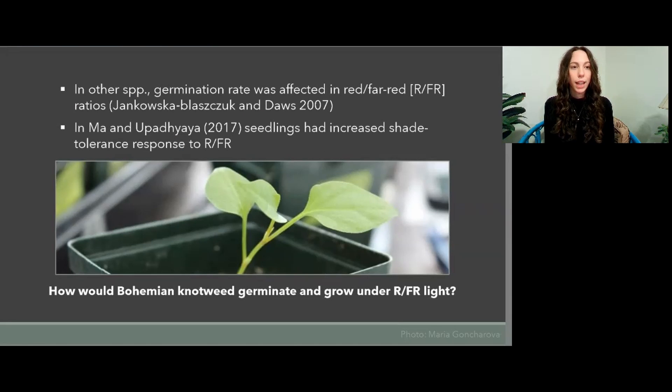We chose to investigate red and far-red light, as in other species germination rate was affected by the light ratios. In Ma and Eupedaya, seedlings of other species had increased shade tolerance responses to these light ratios, which prompted the question: how would bohemian knotweed germinate and grow under red and far-red light ratios?